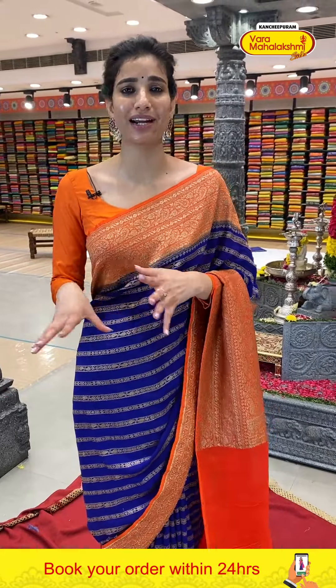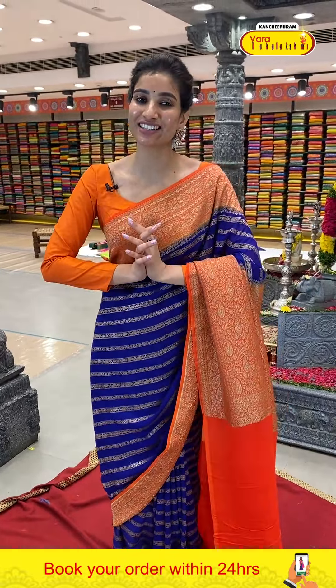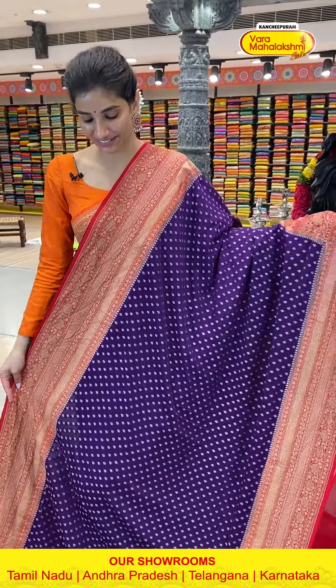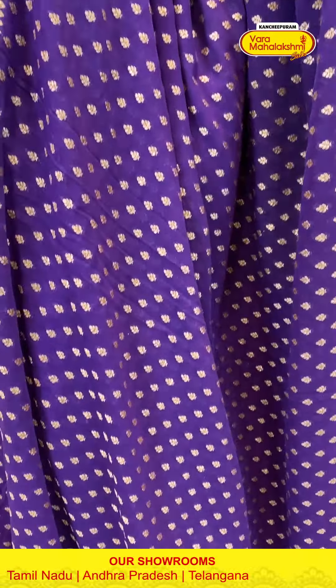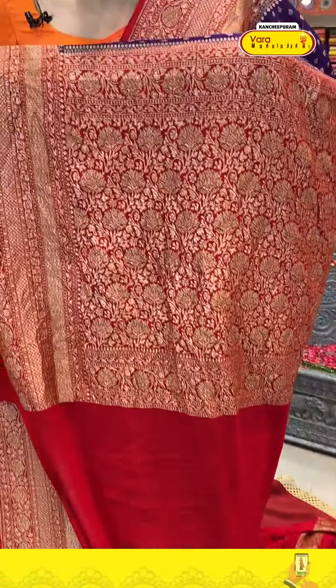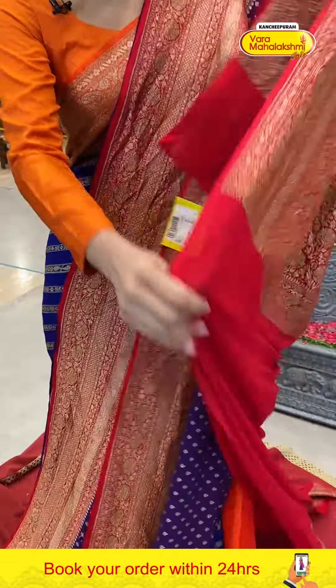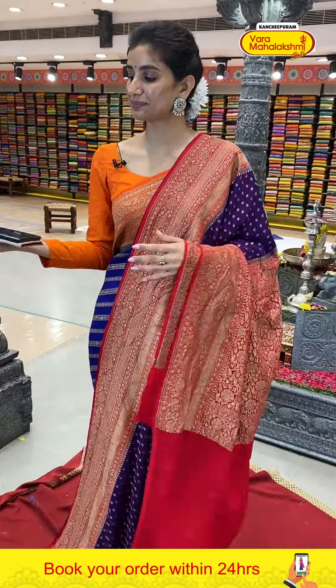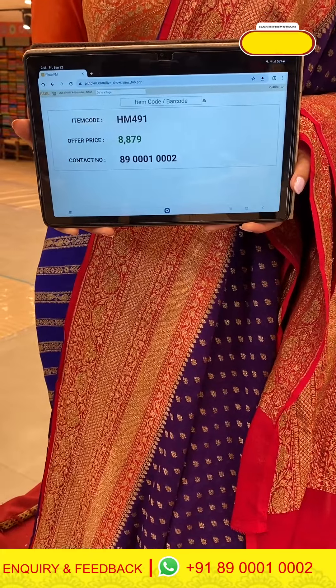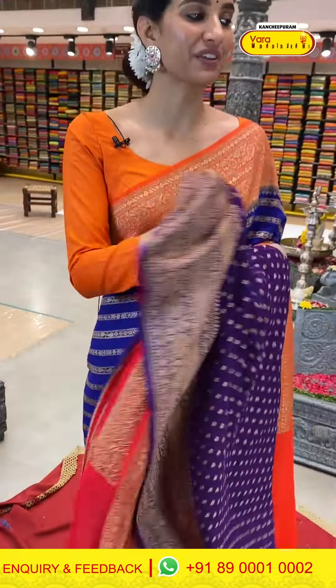Apart from Khadhi Georgette, if you want more options for the upcoming wedding season — heavy wear, Kanchi pattu, bridal, traditional, Indo-western, and many more collections — do visit our Kanchipuram Varamahalakshmi store. Next — purple with red color combination, very beautiful saree. Tiny golden flowers on the body, red color Georgette border with flower booties, Georgette pallu, and a red transparent blouse. Code HM491, price ₹8879.